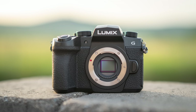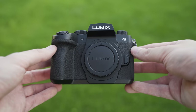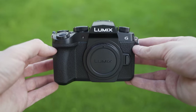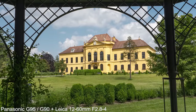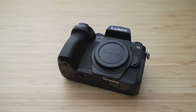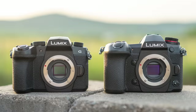The G90 or G95 is basically a G85 with a more modern 20-megapixel sensor. It offers better image quality for stills, but it is actually a worse video camera due to the additional crop in 4K. To be honest, it is not my personal favorite — I would say either save money with the G85 or go straight for the G9.